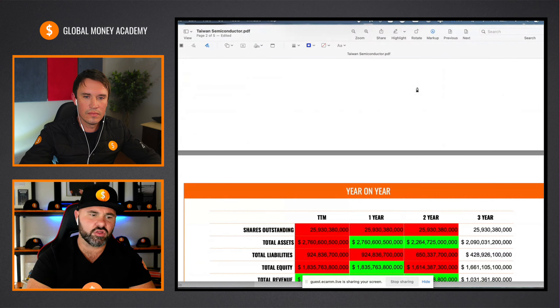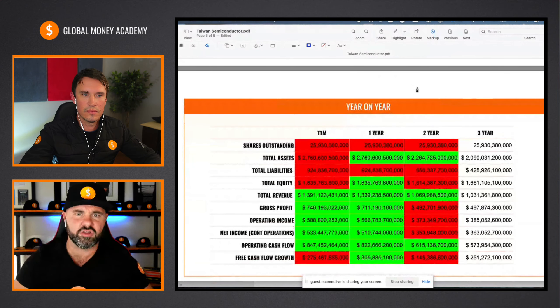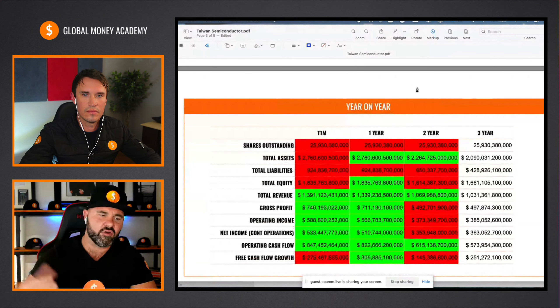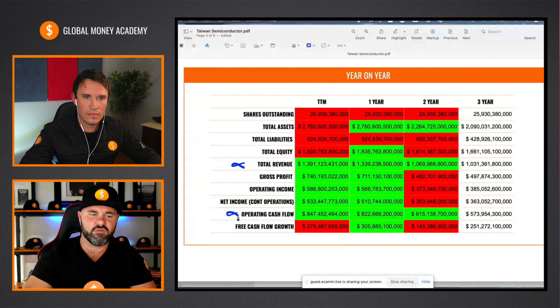Just coming across onto the year-on-years, what we're wanting to see is consecutive growth in our numbers year on year. We see the total revenue and operating cash flow — those are the two that have done really well year on year over the last three-year period. But like most of the semiconductor stocks, the last two years have been a little bit of a challenge, and we can see this shown by the red blocks. It's been a little bit of upheaval amongst the numbers.